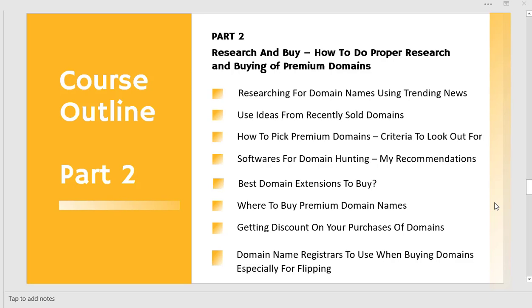From there we look at where you buy these domain names — the places you can actually pick up premium domain names. Then we look at getting discounts on your purchases. I'm going to showcase a nifty browser extension that can help get a whole load of discounts, especially if you are buying loads of domain names. Finally, we'll cover the best domain registrar to use for your flipping business.